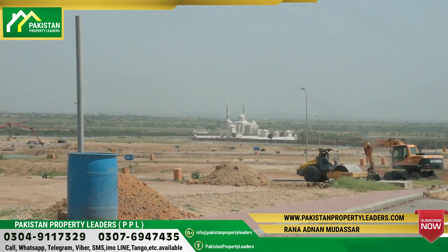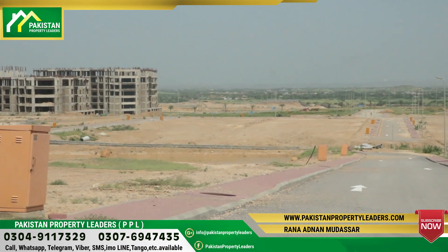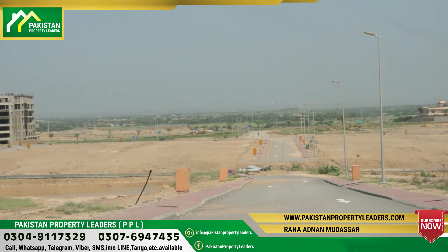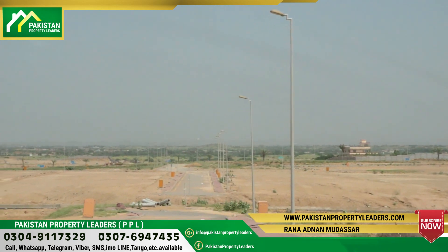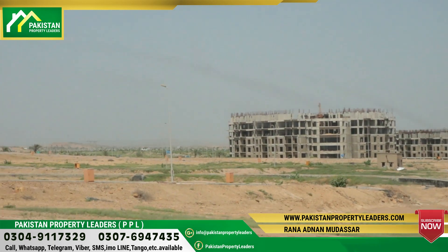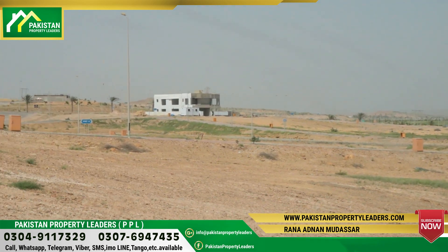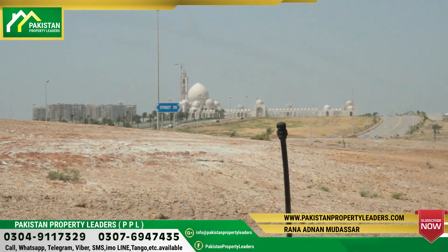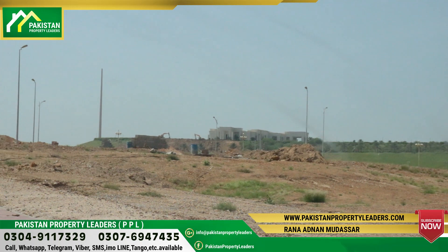Now you can see that we are on the 17th street and you can see the whole of Precinct 17. This is the Bahria Heights project. Now we are going to take you a little bit to the front, which shows the idea of the main entrance.